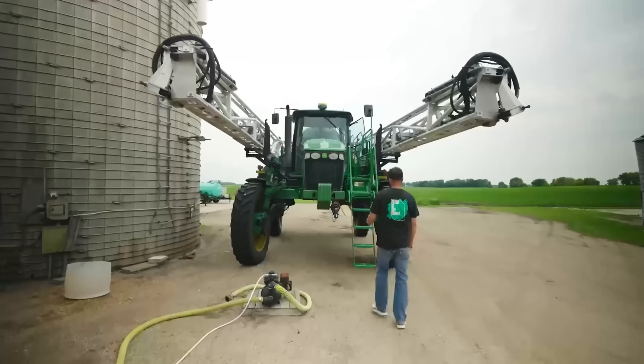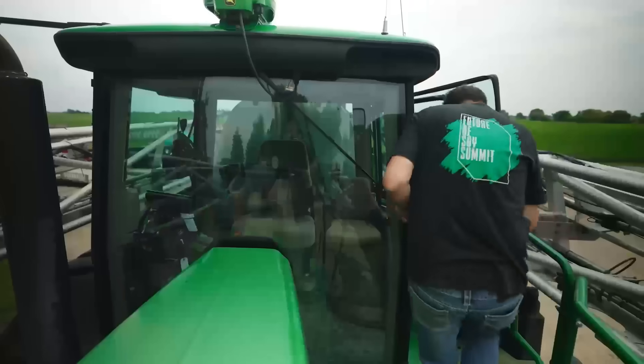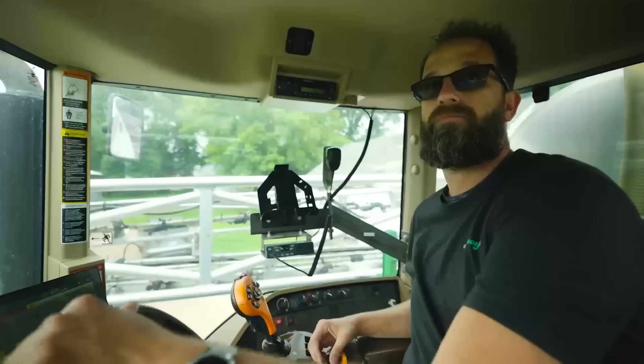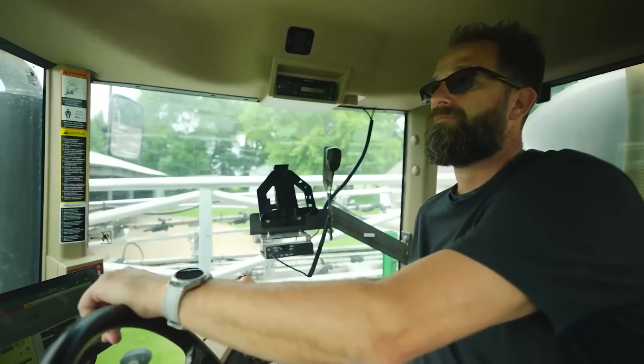We're excited to have you guys with us. Last time we spoke it was springtime, you guys were spraying and the corn was looking beautiful — how did the summer progress? I couldn't have written a better script for this whole season. Planting went fantastic, spring season was fantastic. We just kind of skirted to the south of some major showers that went through central Minnesota, so we were in a sweet spot — just a fantastic season.